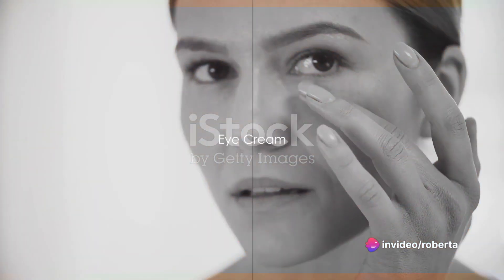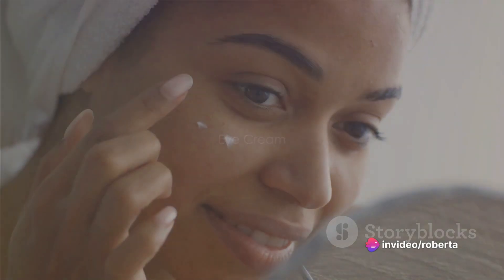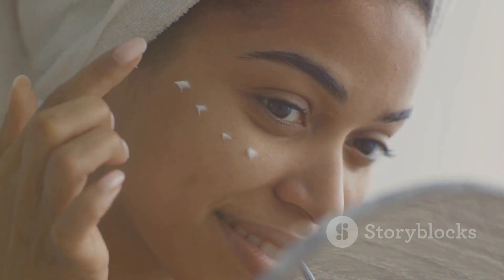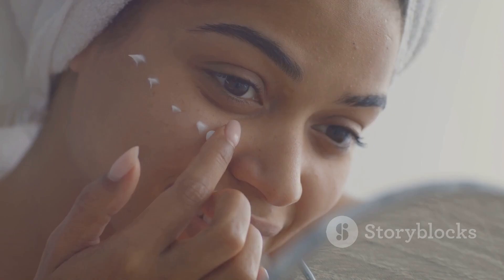Eye cream follows next. The skin around the eyes is thinner and more delicate, making it prone to early signs of aging. An eye cream hydrates and protects this sensitive area.